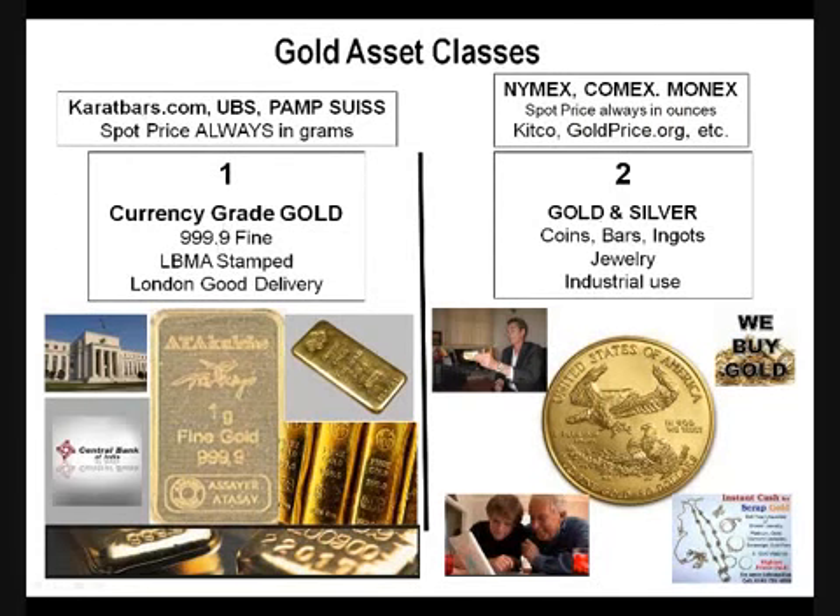To get the spot price for the currency-grade asset class, you have to go to their websites. Any asset class is worth what people are willing to pay for it — whether it's real estate, diamonds, gold, or cars. The market dictates what the price is. The spot price for coins, bars, and ingots changes all the time as people buy and sell. The market says it's willing to pay more for currency-grade gold: that asset class, an ounce, is worth about $2,400 U.S. dollars, whereas the other asset class — an ounce — is worth about $1,700.